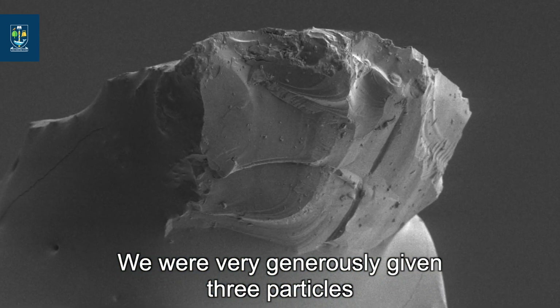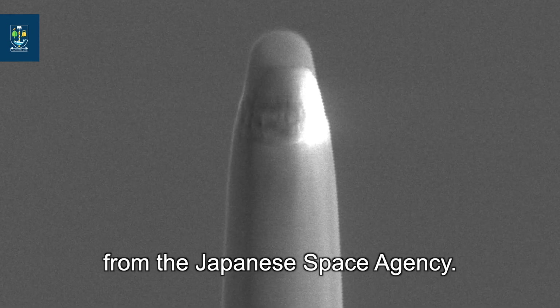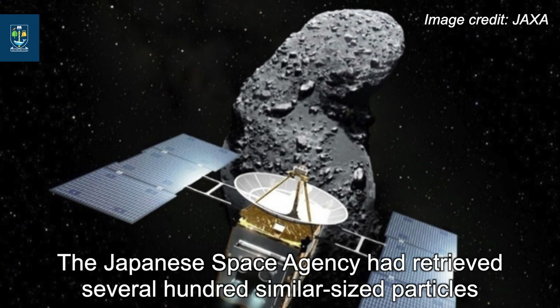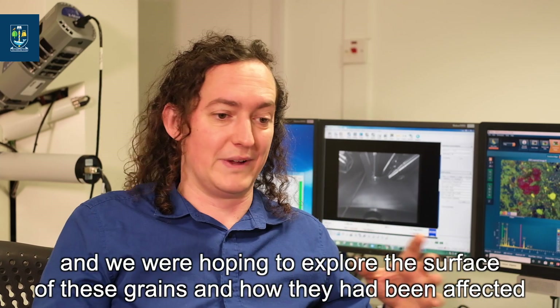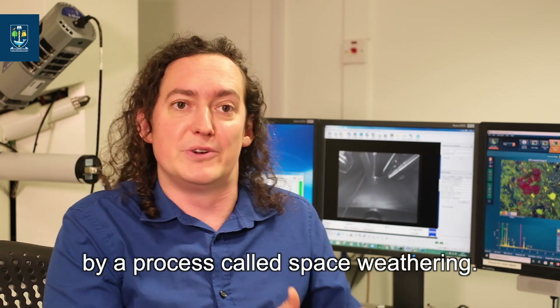We were very generously given three particles — all about the width of a human hair — from the Japanese space agency. They had retrieved several hundred similar-sized particles from the asteroid Ryugu, and we were hoping to explore the surface of these grains and how they'd been affected by a process called space weathering.